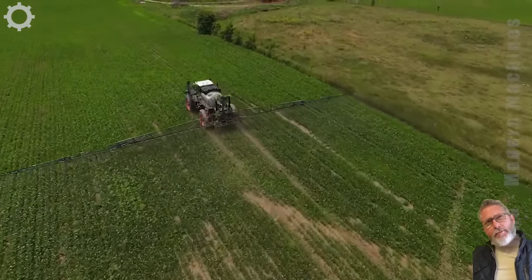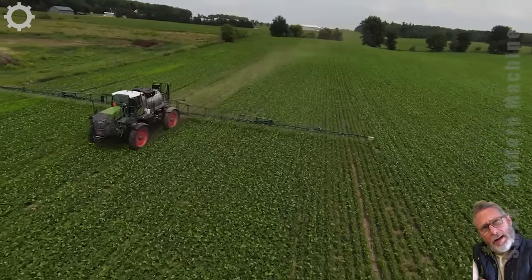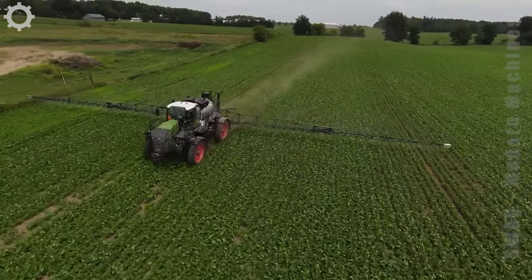Next is a bean spray machine. With a width of 16 meters, the Fent Rogater can easily perform the job of spraying the plants quickly.